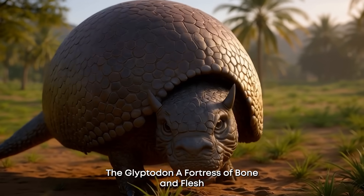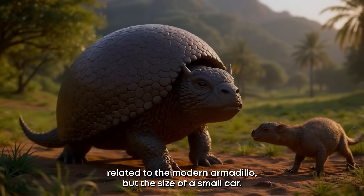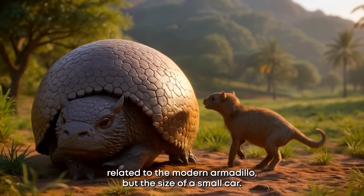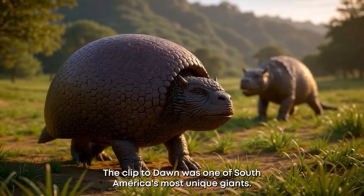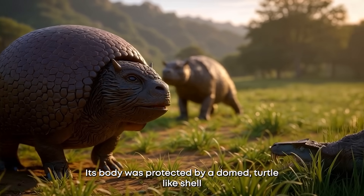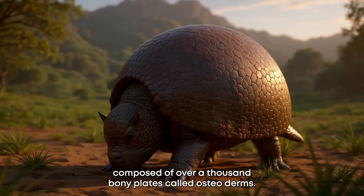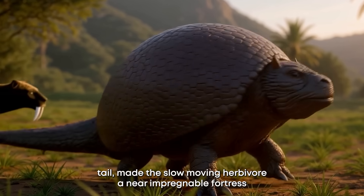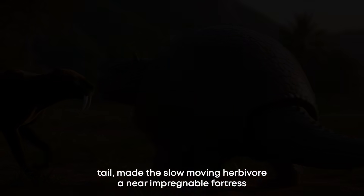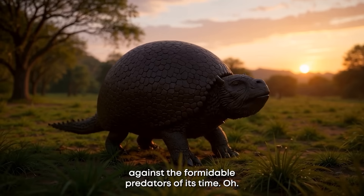Number nine: the Glyptodon, a fortress of bone and flesh. Related to the modern armadillo but the size of a small car, the Glyptodon was one of South America's most unique giants. Its body was protected by a domed, turtle-like shell composed of over a thousand bony plates called osteoderms. This incredible armor, combined with a formidable spiked tail, made the slow-moving herbivore a near-impregnable fortress against the formidable predators of its time.